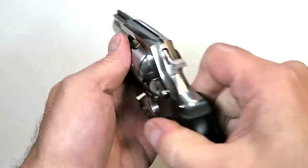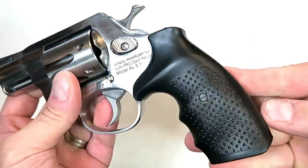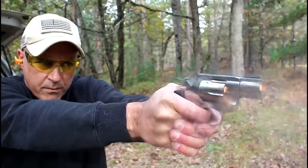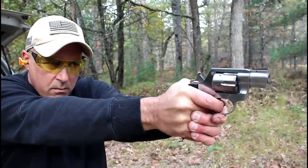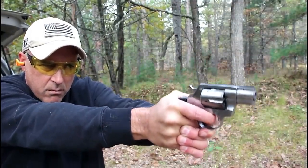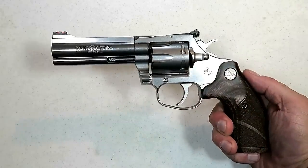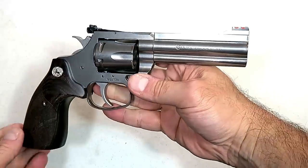The Rock Island AL 3.1 features a pinned and ramped front sight, tunneled rear sight, spurred hammer, and a rubber grip. These are made in the Czech Republic and they're very nice. I took it to the range and found it to be an excellent shooter — it tamed that 357 recoil without issue. The Rock Island AL 3.1 will be a big hit, especially in 2020.